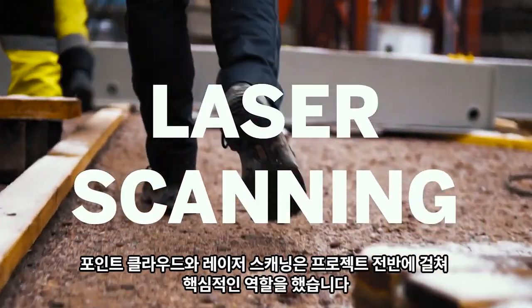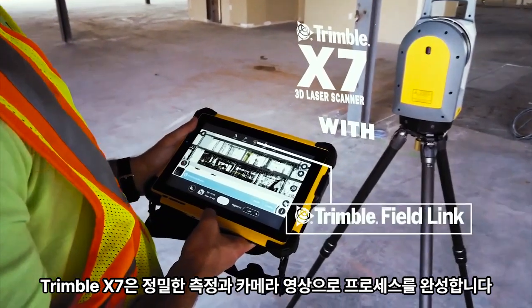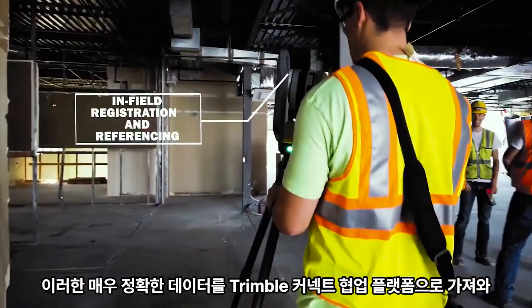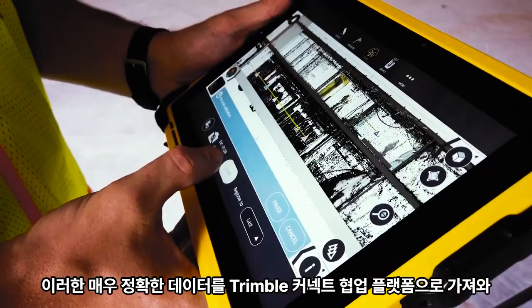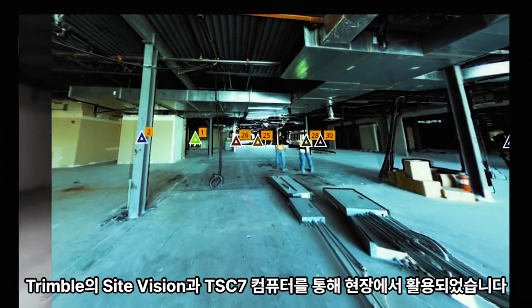Point clouds and laser scanning played a key role throughout the project. Trimble X7 completes the process with precise measurements and camera footage. This highly accurate data was brought to the Trimble Connect collaboration platform to be made use of on-site with Trimble Sight Vision and the TSC-7 controller.